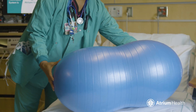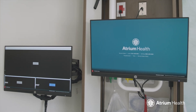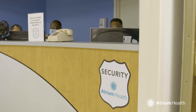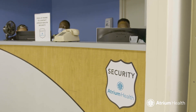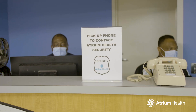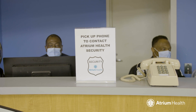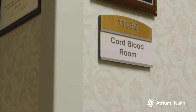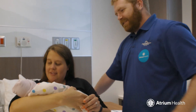We also have things like birthing balls and wireless monitors to help you labor in the way that's best for you. While you're here, you can have extra peace of mind, knowing our center is protected with an infant security system that monitors all newborns. And we have a public cord donation program — it's free, simple, and could save a life.